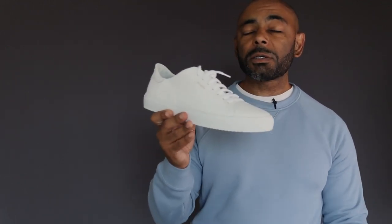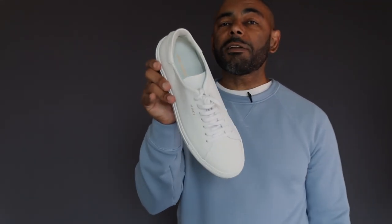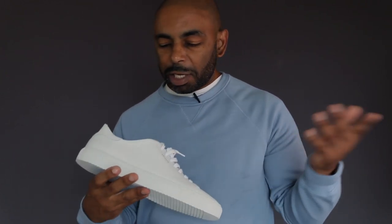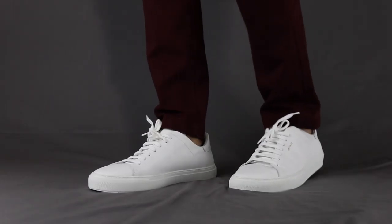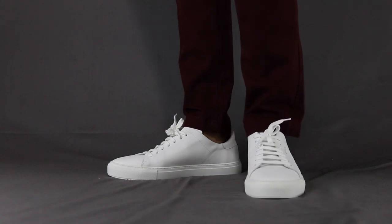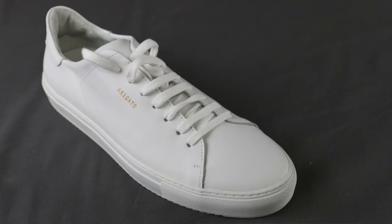Number four on our premium white sneaker roundup is the Clean90 from Axel Arrigato. The Clean90 is handcrafted in Portugal with a 100% leather upper and full leather lining. You've got your rubber cut sole and a cushioned footbed for everyday comfort. One quality Axel Arrigato promotes is that their shoe is completely cemented, which they say helps the shoe maintain its original shape. You got flat cotton laces, and a metallic logo on the side panel and on the footbed. The Clean90 is a very appropriate name — side panels are very minimal, very clean, no fuss. I found the Clean90s run pretty much true to size, and retail is $240.